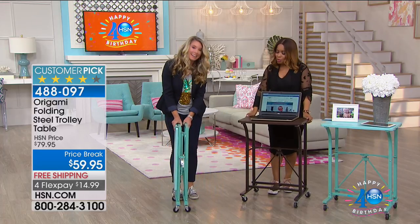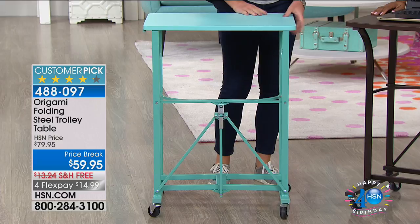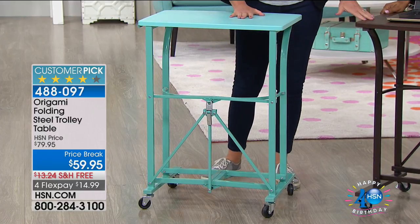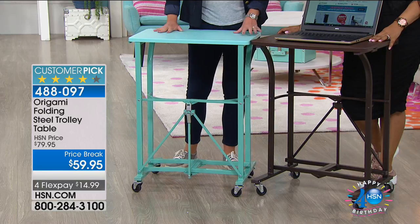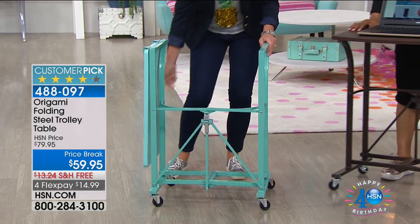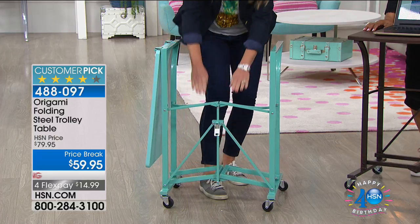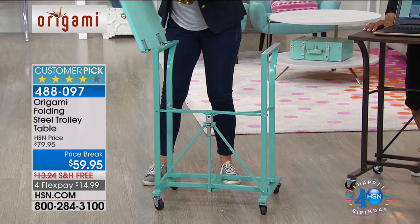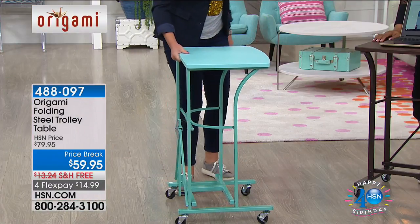This is a product not new to HSN, but we do have new colors — black, white, and new turquoise and bronze. This is Origami, and we love that it is zero assembly. It comes to your house flat packed. You literally take it out of the box, fold it open, use the famous Origami clasp that secures the entire base, flip over the top, and a little magnet secures it to the base. And you're done. Great workspace, powder-coated steel.